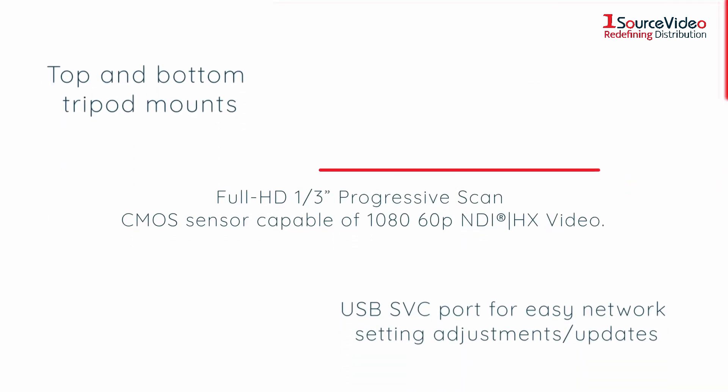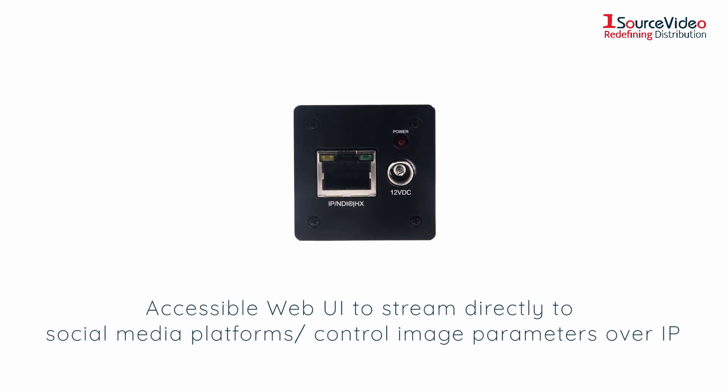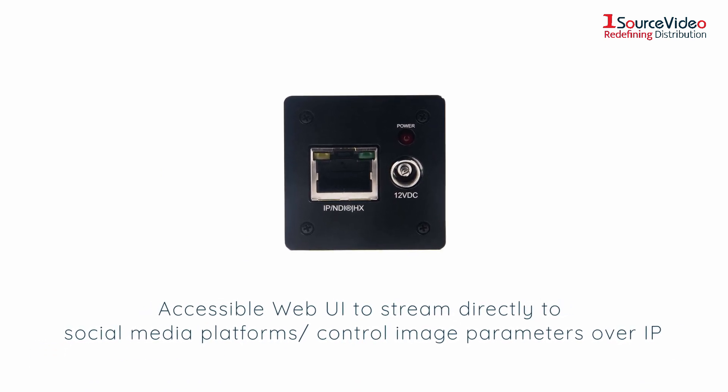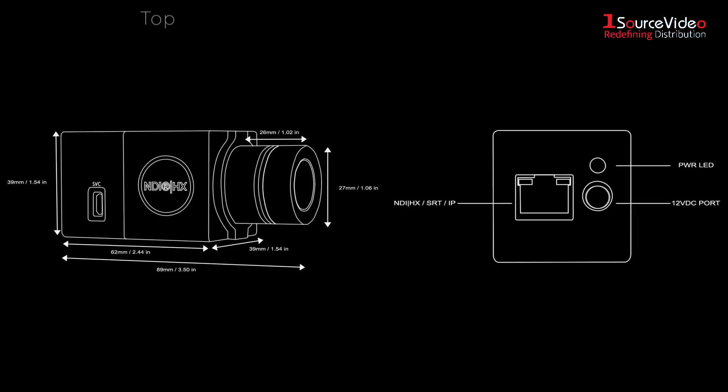It has a full HD one-third progressive scan CMOS sensor capable of 1080 60p NDI HX video, complete with an accessible web UI to stream directly to social media platforms and control image parameters over IP. Its versatile design has both top and bottom tripod mounts for unique shot creation.